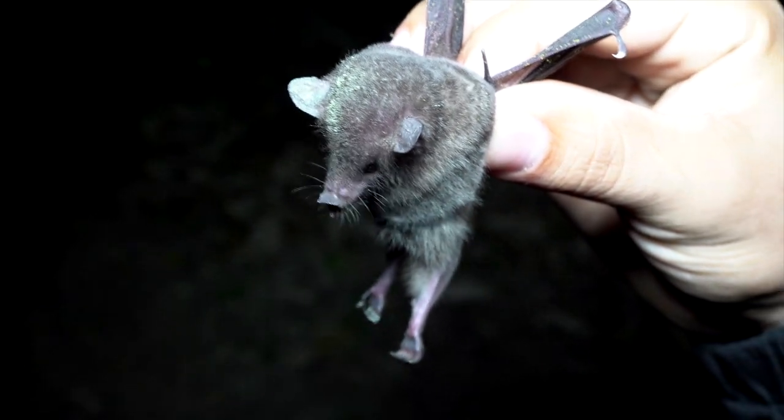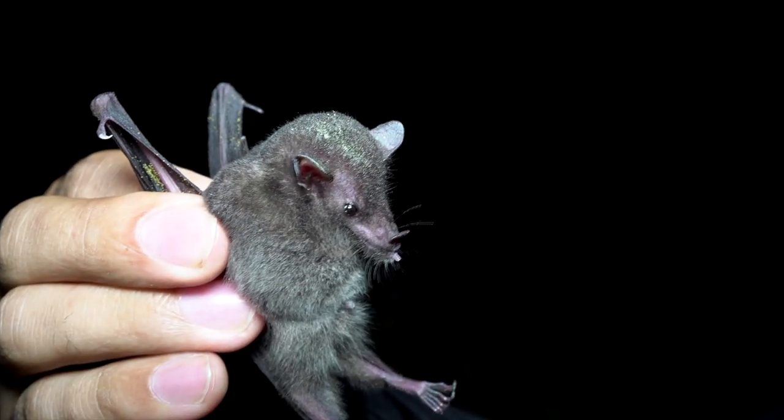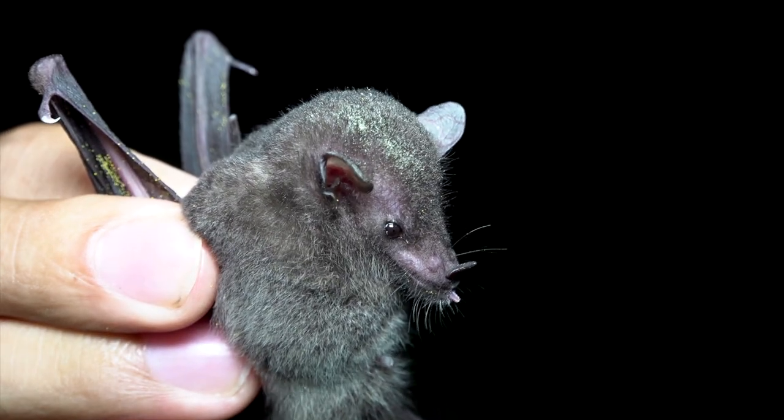This katydid wants some of that pollen and nectar too. The transfer of pollen is not particularly efficient, as you can see the pollen raining down here after the bats visit. And here's a small long-tongued bat with its head just covered in pollen.